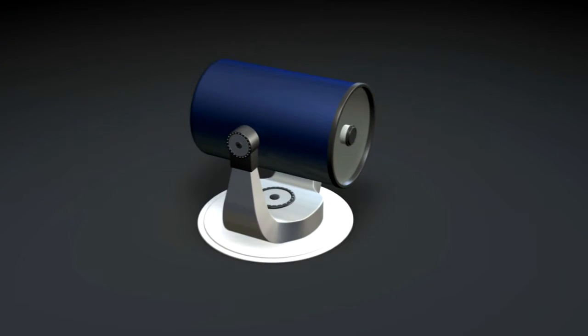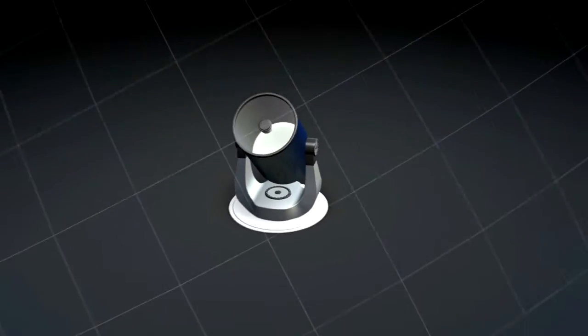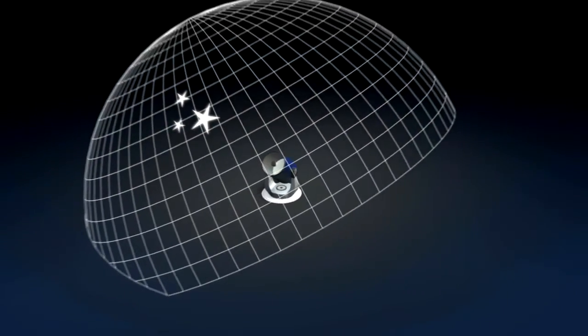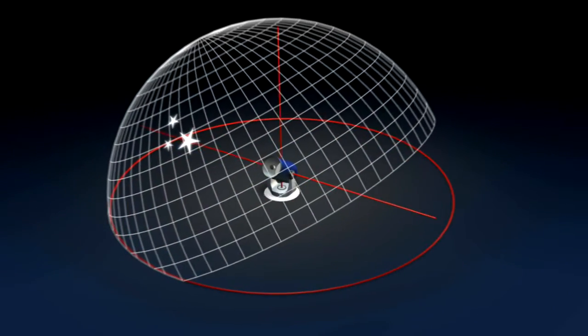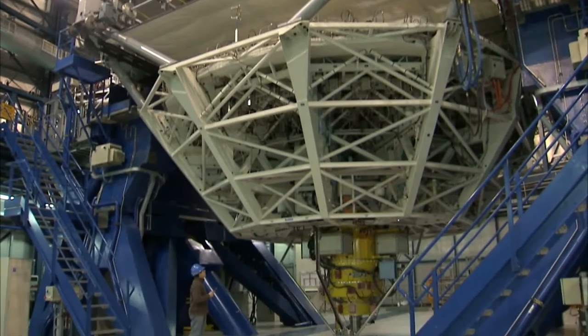The modern-day altitude-azimuth mounts are much more compact. With a mount like that, the telescope is pointed much like a cannon — one simply chooses the bearing, chooses the altitude, and off you go. The problem is to keep track of the sky's motion: the telescope has to rotate around both axes and at varying speeds. This only became possible once telescopes were computer-controlled.